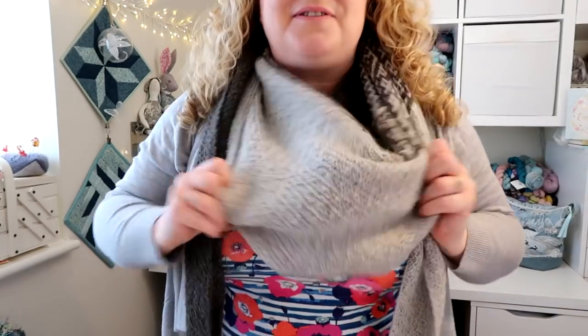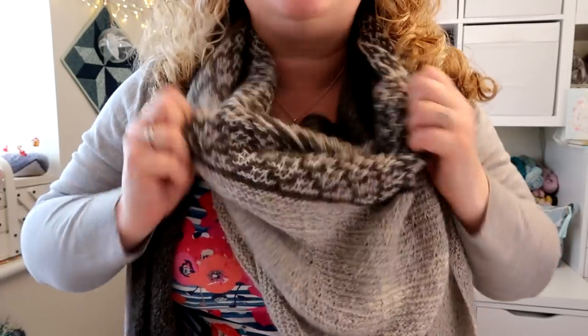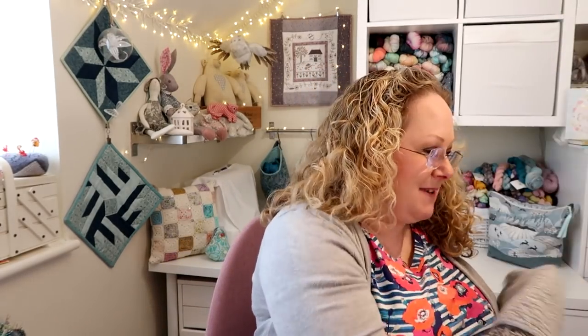It's knitted out of gorgeous yarn — Juniper Moon Farm Harriet Fine, a baby alpaca blended with nylon for durability: 75% alpaca and 25% polyamide, with 420 metres in a 100g skein. There was about 18 grams left of the darker shade and she used up every last scrap of the lighter one. I've blocked it as well since she gave it back. It's absolutely beautiful — so so soft. It means I've got a project bag that is now empty instead of having things waiting to be started!